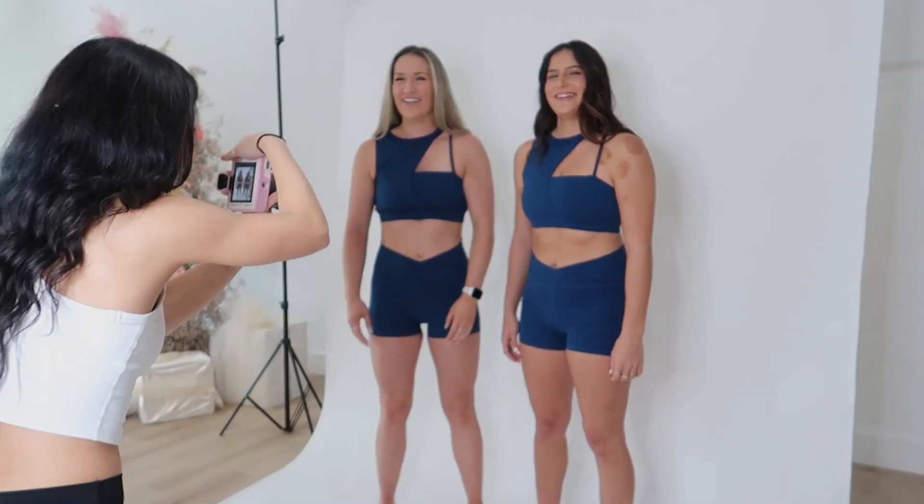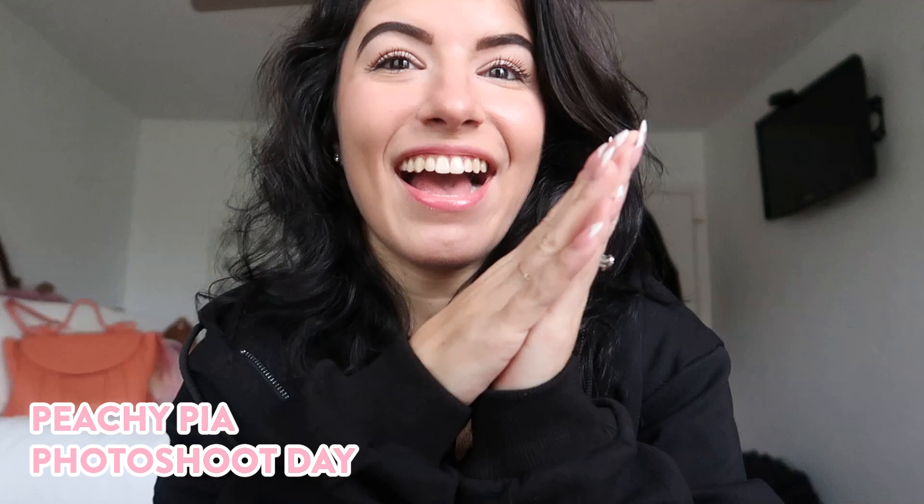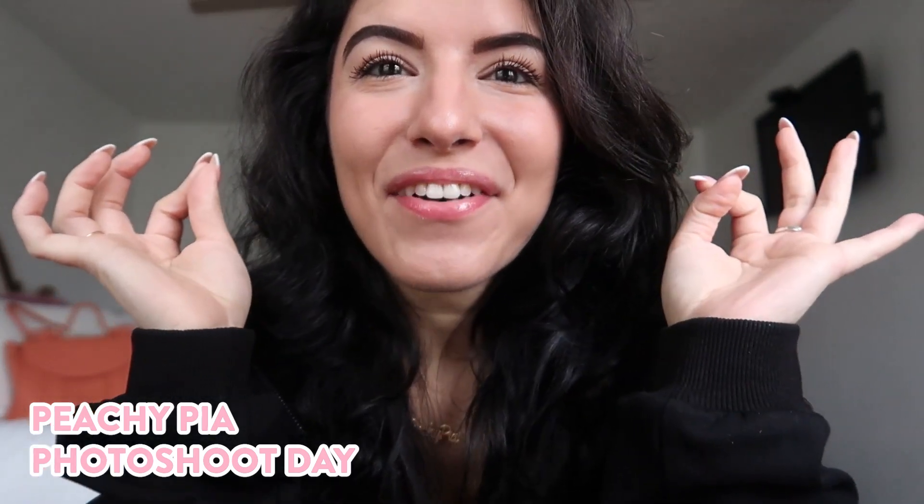I am so excited because today we have our very first ever photo shoot for Peachy Pia. I'm so pumped. Like it's going to be so much fun.